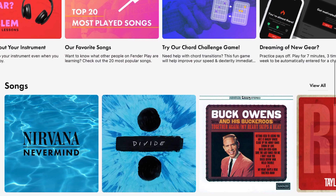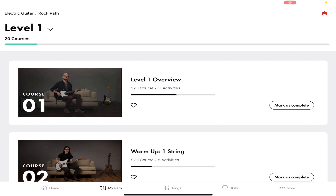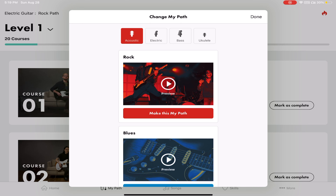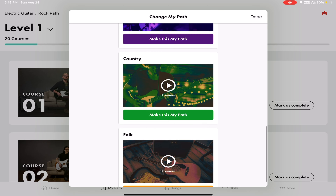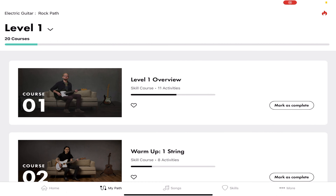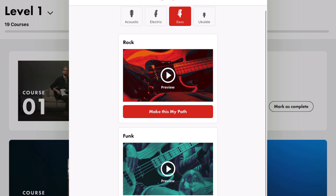The Fender app is chock full of stuff — there are articles you can read, videos by a host of different guitarists, and songs you can learn and practice. The learning portion, which you can see on the bottom as 'My Path,' asks you to select the instrument you're trying to learn: acoustic guitar, electric guitar, bass, or ukulele. Once you've selected that, you'll be given genre choices to shape your learning experience. For electric and acoustic guitar you can pick from rock, blues, pop, R&B/soul, country, and folk. Bass, you can pick rock or funk. And for ukulele, you can choose ukulele — there is but one path for the ukulele player.